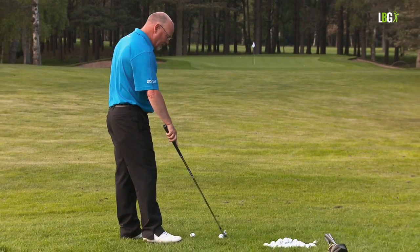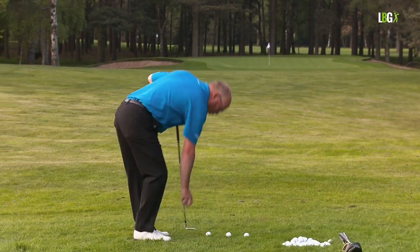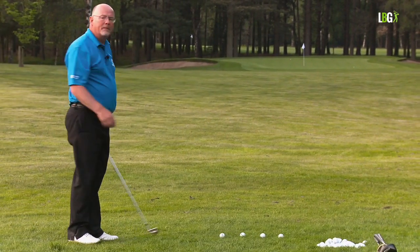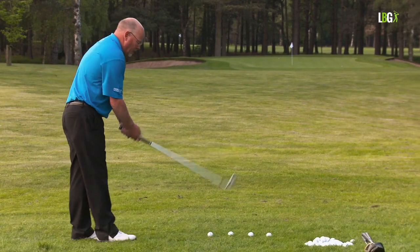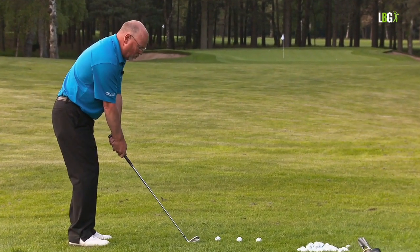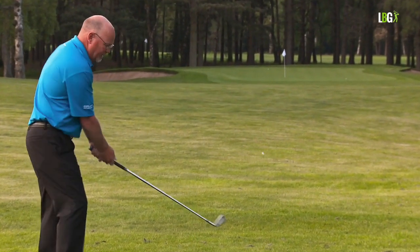So the swing evolves. I'm going to hit four shots with the quarter, half, three-quarter, and full shoulder turn. This is a six iron — grip and posture as before. I'm going to utilise a quarter swing. There's the classic chip and run.